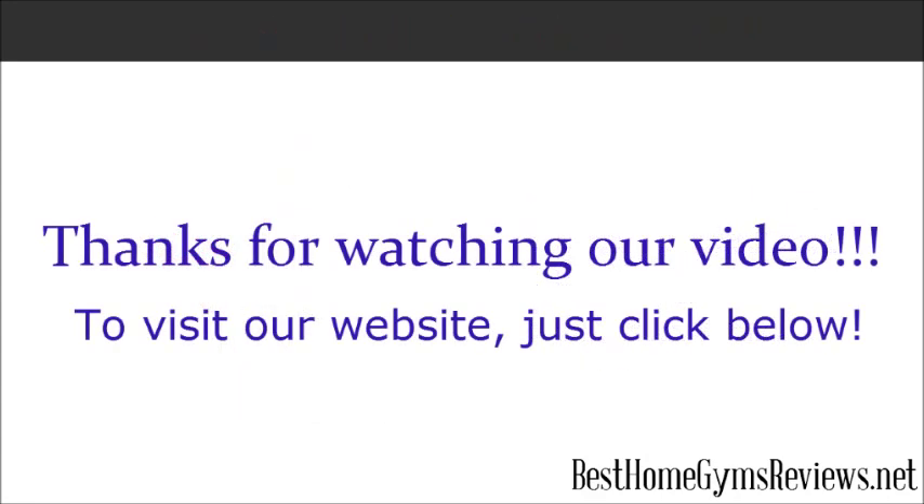Thanks for watching our video. For any more information or to see customer reviews on these machines, feel free to click the link below.